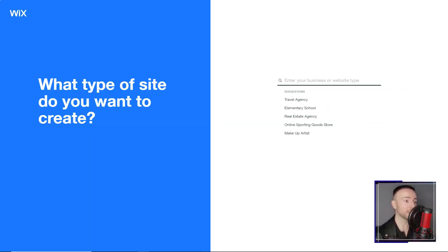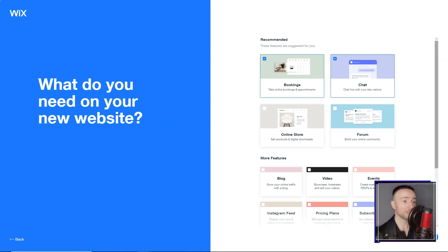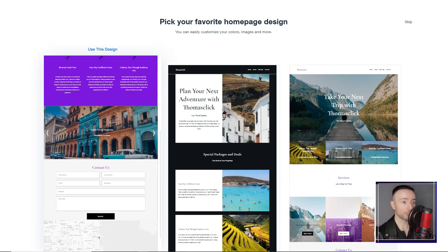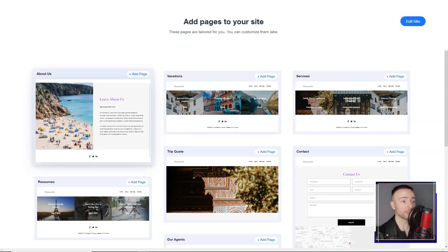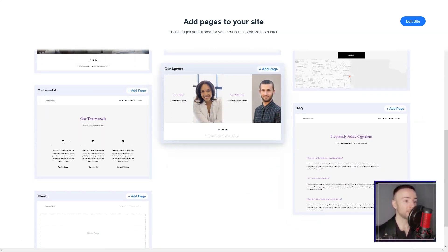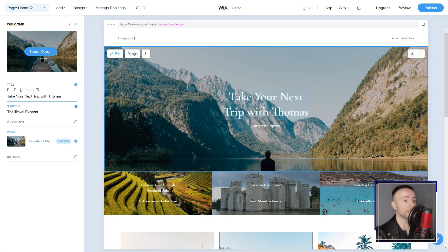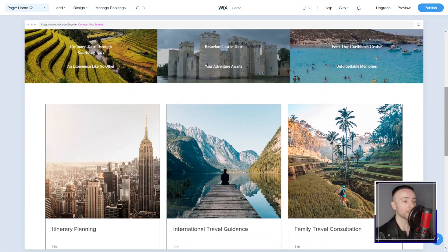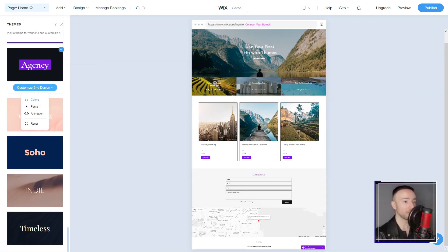Wix. Have you ever stumbled across a tool that not only meets your expectations but also feels like a magic wand in your hands? Sit tight as I unveil my personal expedition with Wix, a tool that transformed my digital journey. During a random exploration, I chanced upon Wix — a name resonating with millions globally. The appeal was evident, enabling users, irrespective of technical background, to sculpt digital masterpieces.